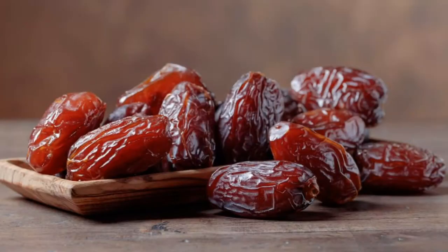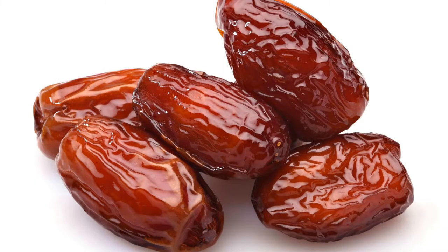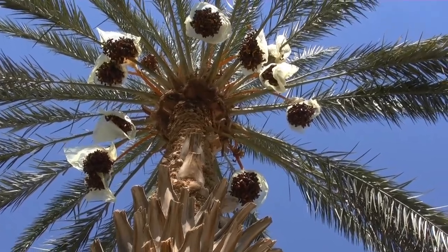Number 19 – Dates. Dates are a naturally sweet snack that packs 7 grams of fiber. Not only can their high fiber level help you poop, but it can also keep your blood sugar under control. Dates can be used in desserts to replace some of the recipe's sugar, or enjoyed on their own.